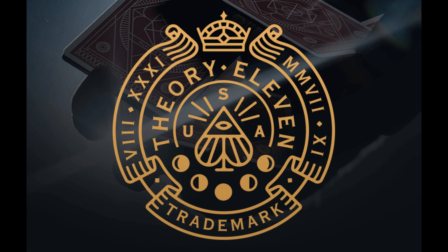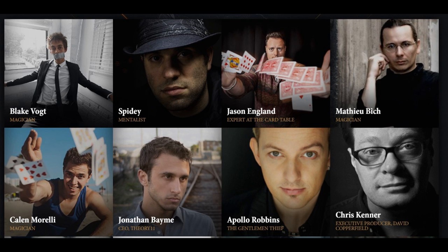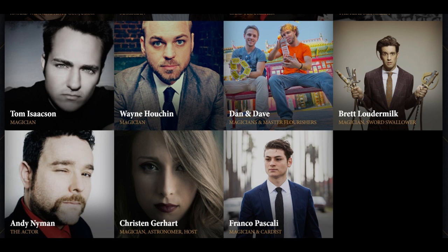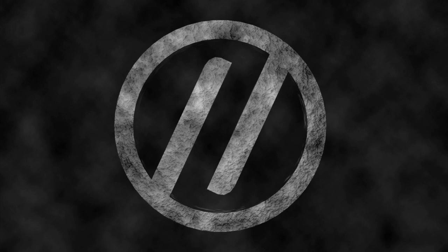If you don't know Theory 11, it launched back in 2007 with a team of 11 artists united with one purpose in mind — to advance, inspire, and create wonder. Since that moment, Theory 11 has propelled forward to become the largest community of Magic creators with over 1,500 registered artists and hundreds of thousands of members around the world.